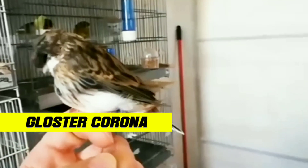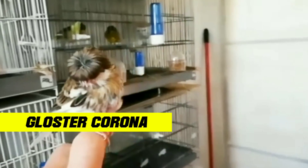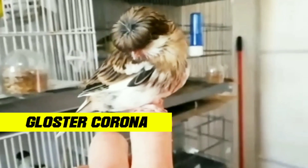They need a cage that is adequate and contains toys and entertainment equipment to keep them happy. The Gloucester canary's diet includes seeds, fresh fruit, and green vegetables.